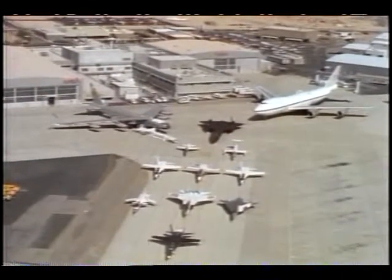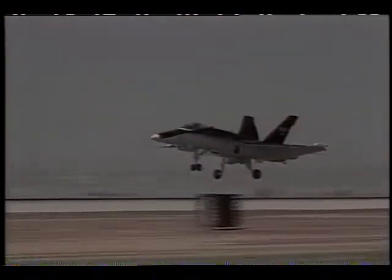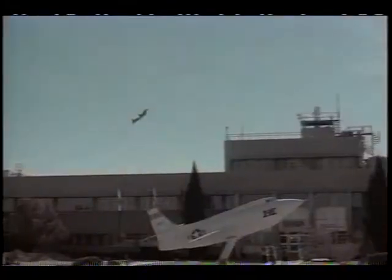The Dryden Flight Research Facility is NASA's primary installation for flight research. It's located 80 miles north of Los Angeles on the western edge of the Mojave Desert. Over the desert, the sky is clear enough to fly almost every day of the year, and NASA has access to over 20,000 square miles of airspace for research flying.